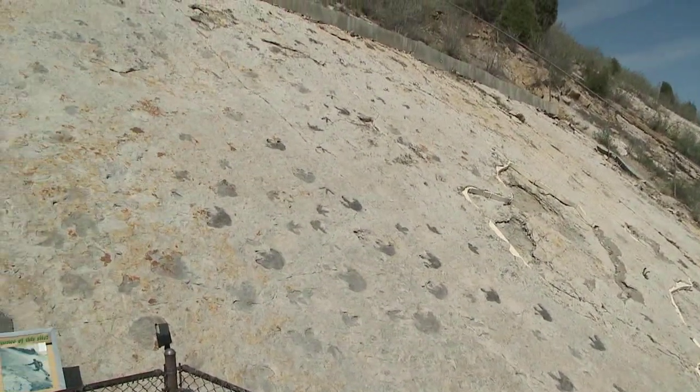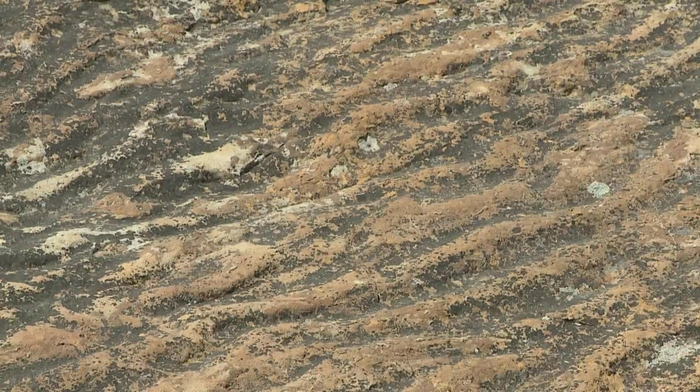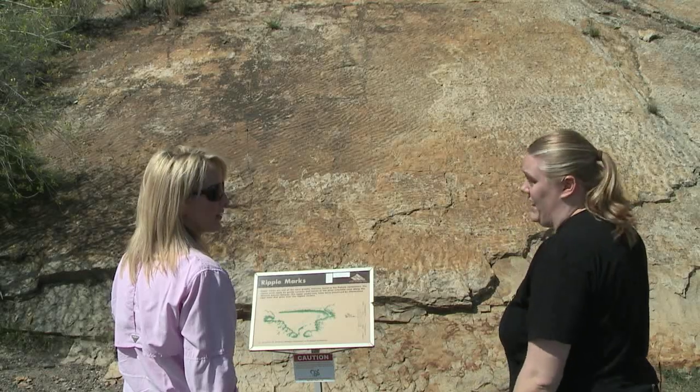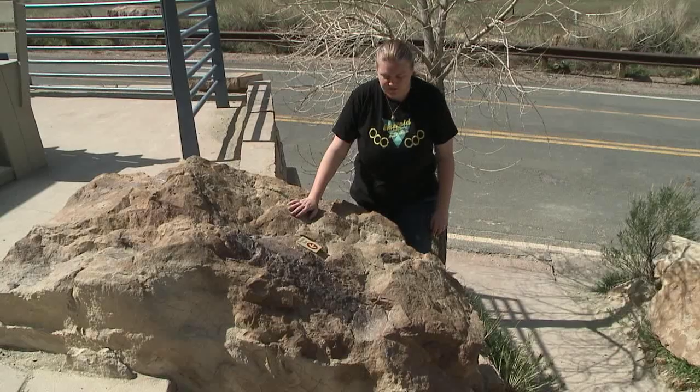There was a point about 92 million years ago when everything in Colorado was underwater. Evidence of an ocean is right here with these ripple marks. We find shark's teeth, clam shells, and little coiled shelled squid called ammonites.